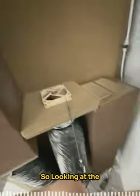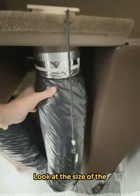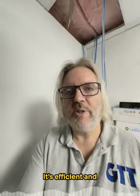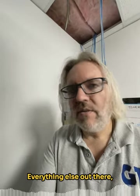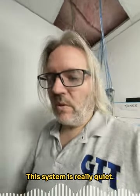Looking at the system, look at the size of these silencer boxes. Look at the size of the ducts that carry the air. That is what allows this system to work so well. It's efficient and it's really quiet — that's the key. Everything else out there uses a four-inch duct or even a three-inch duct, which forces the air through smaller holes and makes it noisier. Always does. This system is really quiet.